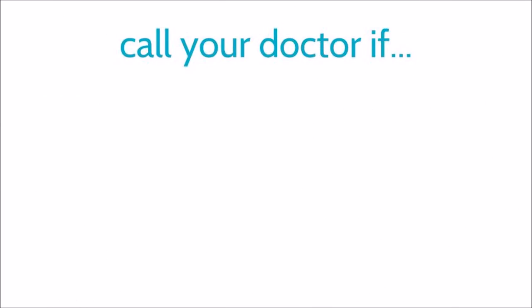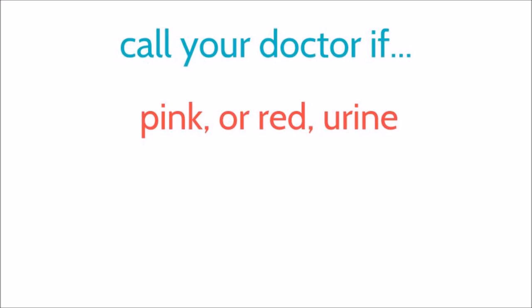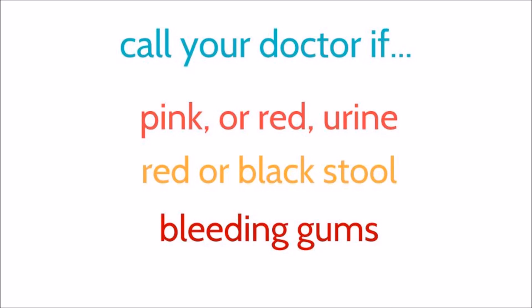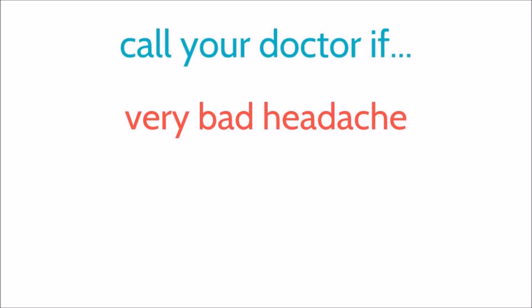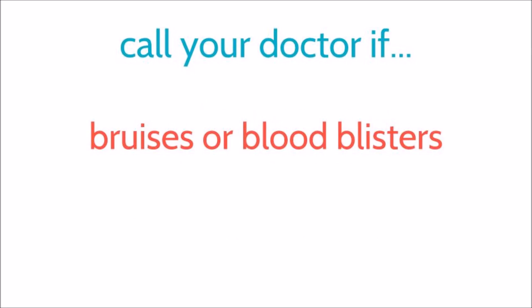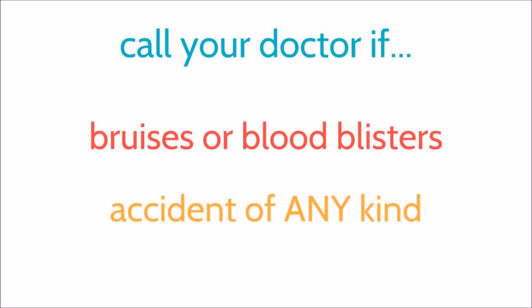Call your doctor if you notice pink or red urine, red or black stool, bleeding gums, a very bad headache or stomach ache, if you feel weak, faint, or dizzy, if you see an increase in bruises or blood blisters, or have an accident of any kind.